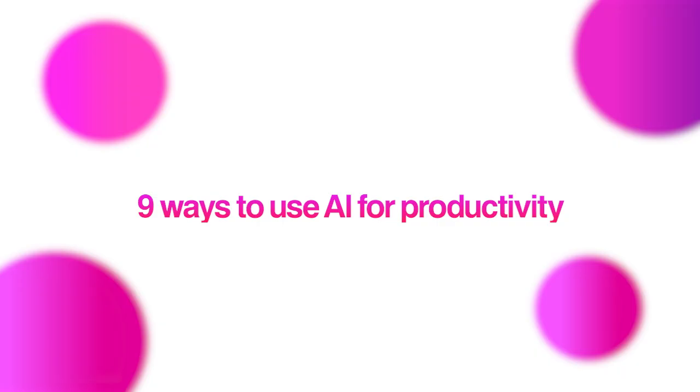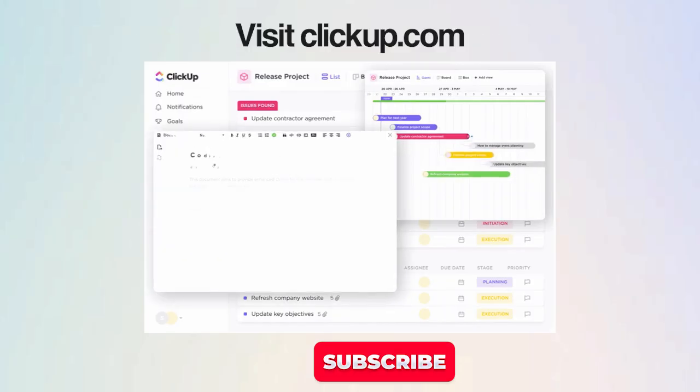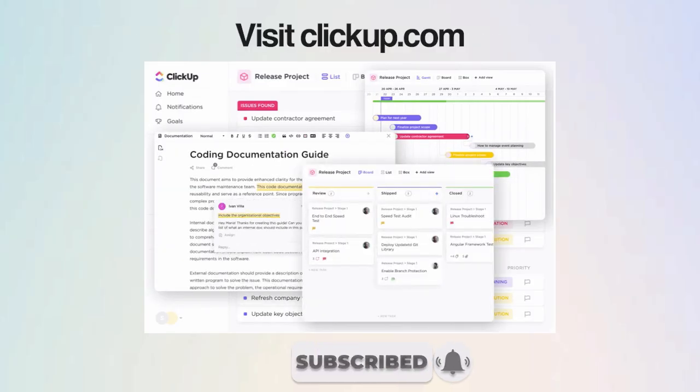And that's it — nine simple, real ways AI can help you get more done without burning out. With ClickUp Brain, all of it comes together in one smart workspace: your tasks, meetings, notes, and ideas, connected and in sync. Sign up at ClickUp.com and see how much lighter your day feels when AI does the heavy lifting.